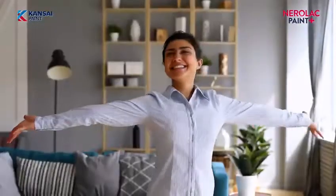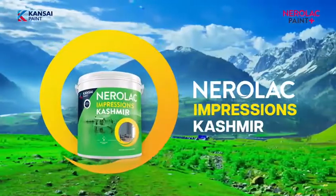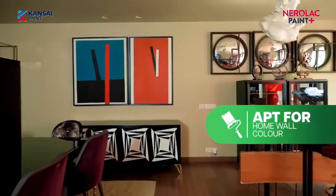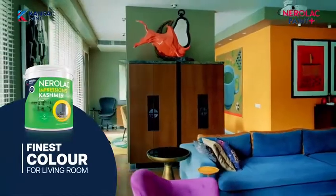Your very own Kashmir at home. Nerolac Impressions Kashmir has the purest and finest ingredients for the walls of your rooms. The best interior paint for home.